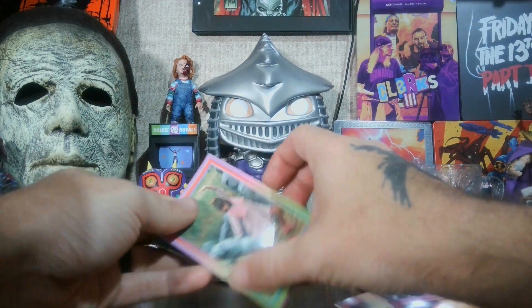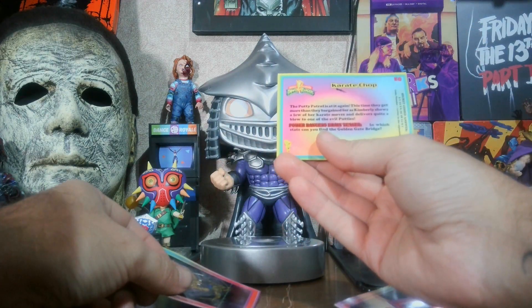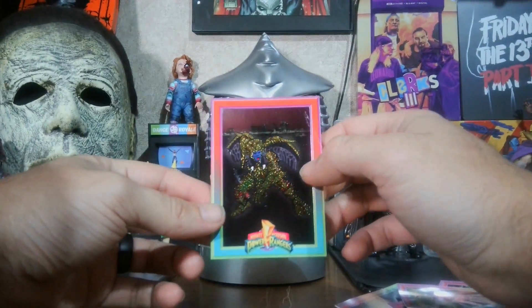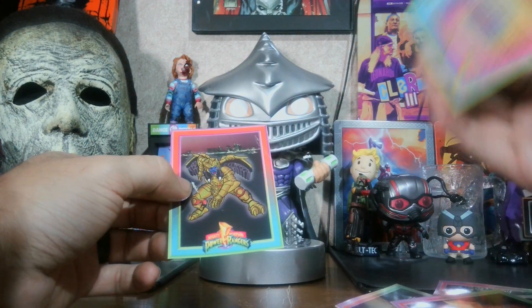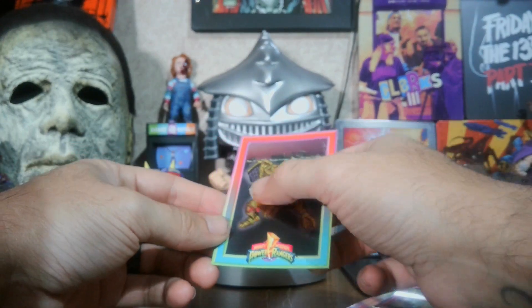The last two cards in this pack: you got Kimberly fighting a putty — it says "karate chop" — and you got a foil one of Godar.